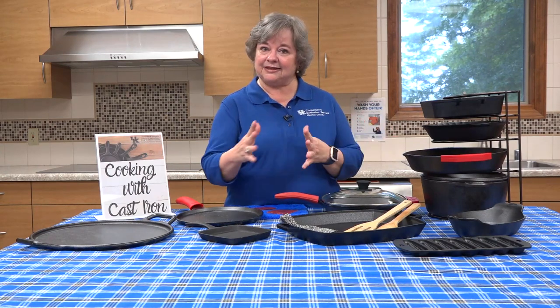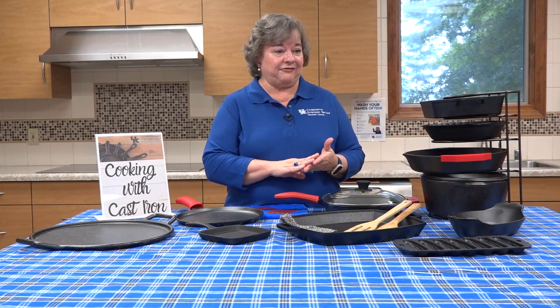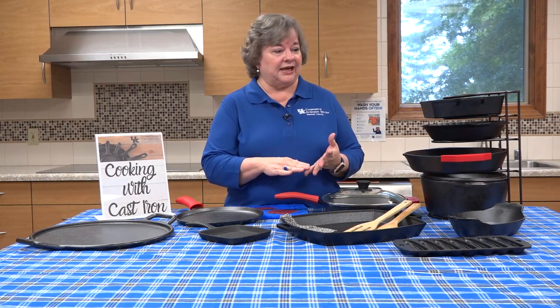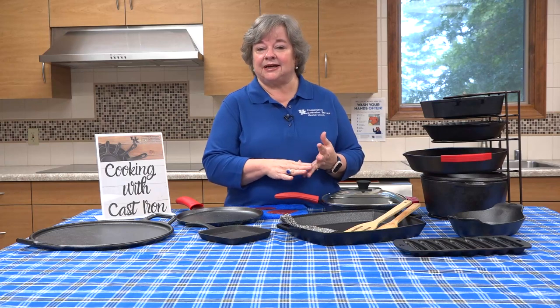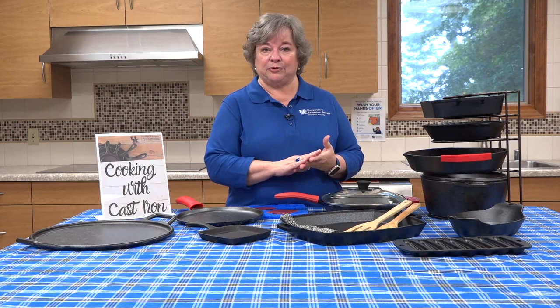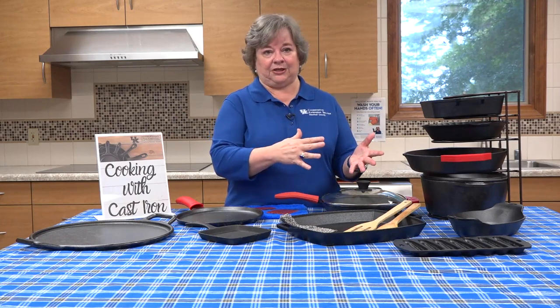Today's versions come already pre-seasoned. In the factory they are sprayed with an oil — a food-grade oil — which might be grape seed or a soy-based oil. Those are really the best oils to season cast iron with. In the factory they're already pre-seasoned, so when you get that new piece of cast iron, it's already been treated and so easy to use.